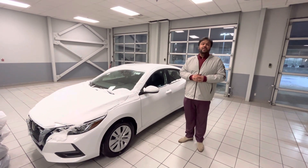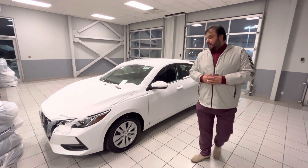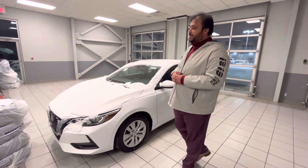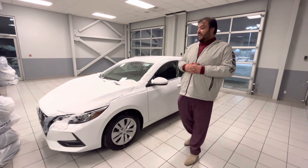This is the 2022 Nissan Sentra S Plus CVT. Here it is, available for sale in the fresh powder color. We'll start from the front here. Underneath the hood you get a very powerful yet fuel-efficient 2-liter engine giving you 149 horsepower.